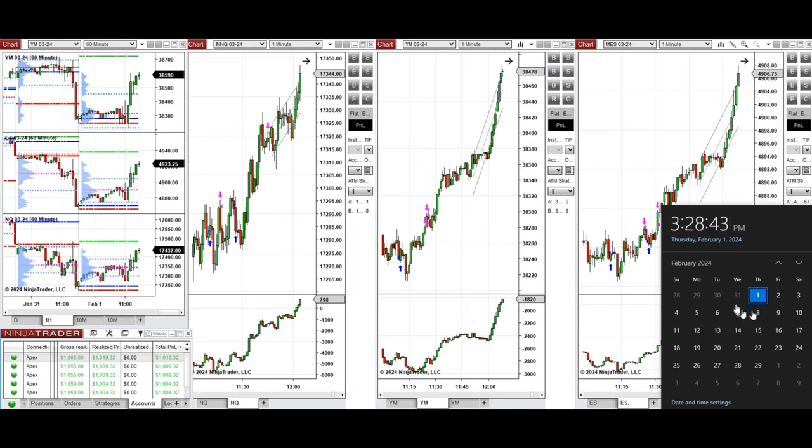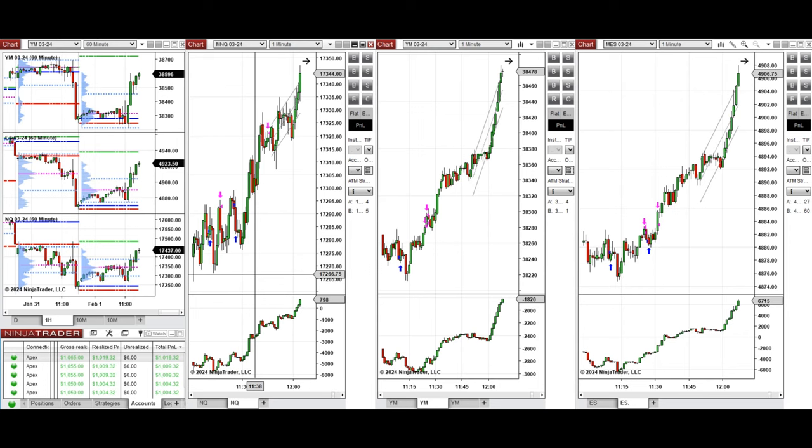Hello everyone, I'd like to share with you the trades that I have taken today on Thursday, 1st of February 2023. These trades were taken on Nasdaq, Dow Jones, and S&P 500 futures.